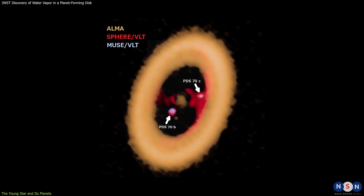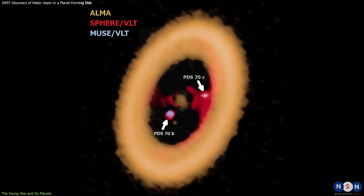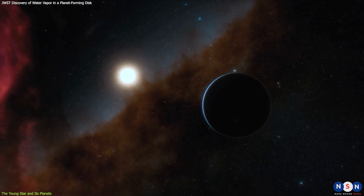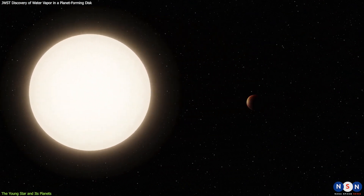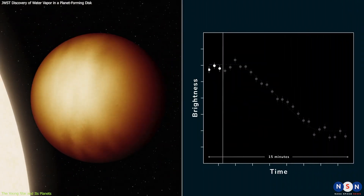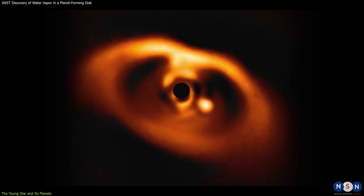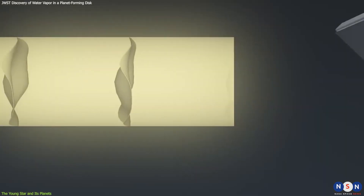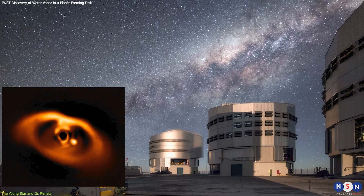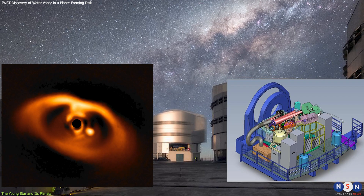PDS-70b and PDS-70c are among the first planets to be directly imaged by telescopes, meaning that we can see them as separate points of light from their star. This is very difficult to do, because planets are much fainter and closer to their stars than stars are to each other. Most of the planets we know outside our solar system have been detected indirectly, by measuring how they affect their star's light or motion. These two planets were first detected in 2018 and 2019, respectively, by using a technique called coronagraphy, which blocks out the bright light of the star and reveals the fainter planets around it. They were observed by the Very Large Telescope (VLT) of the European Southern Observatory (ESO) in Chile, using an instrument called SPHERE — Spectropolarimetric High Contrast Exoplanet Research.